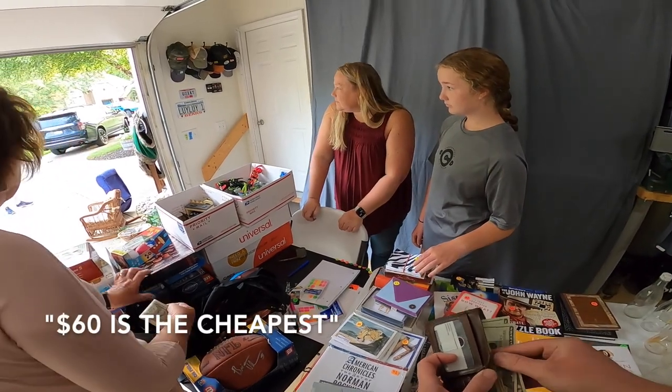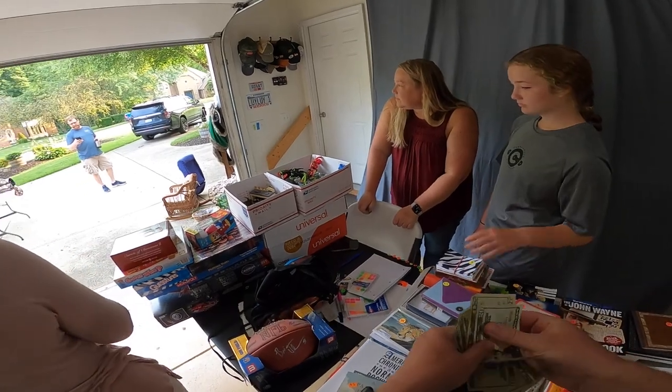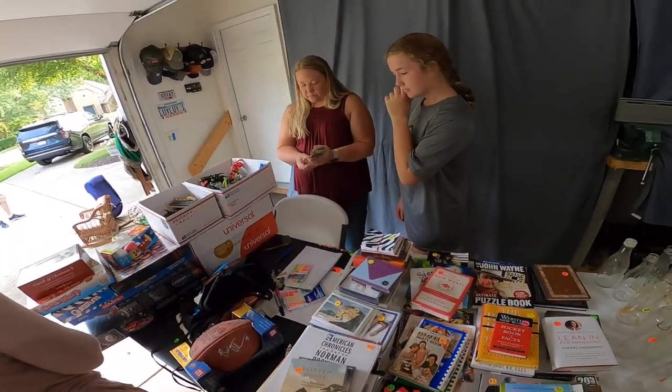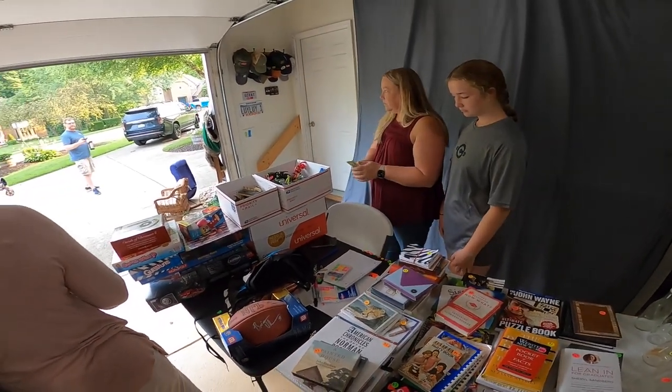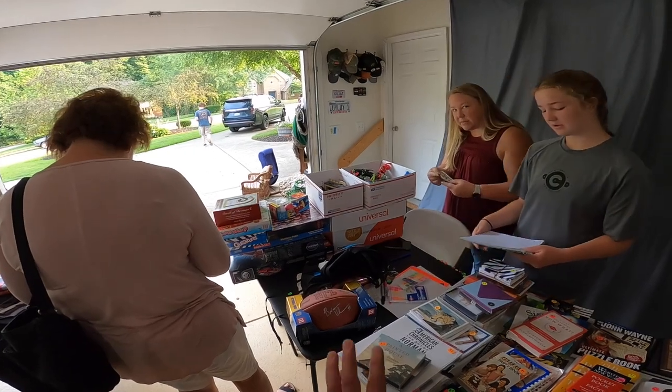$60 is the cheapest. There are all over the place. There's one for 500, one for 200, 300. There's one for 100. There's 200, 100, 150. So $60 was the cheapest. Is that what you want for it? Yeah. I think I'll pass on that. Thank you.